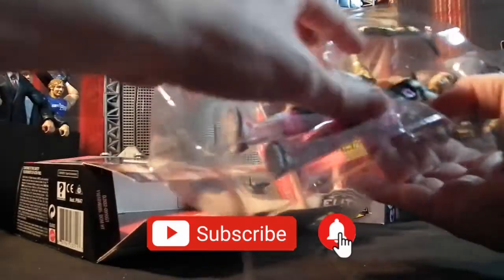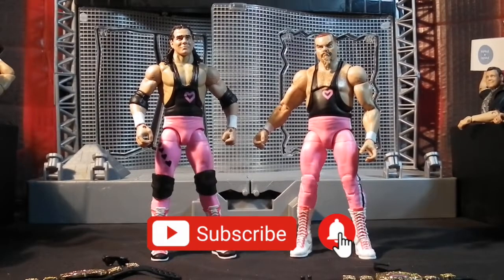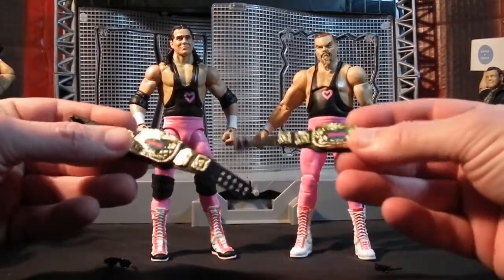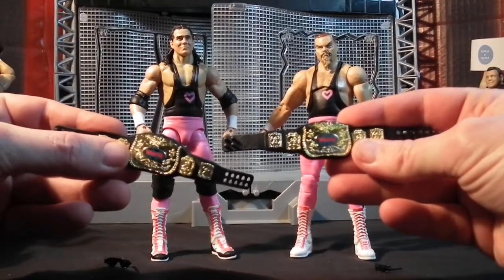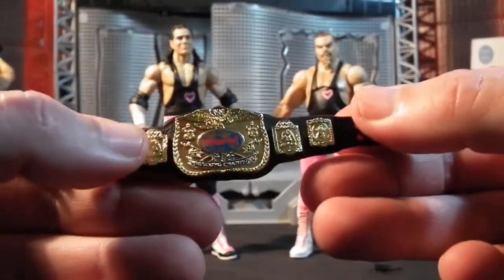We're going to get the figures outside of the boxes and take a little look. The Hart Foundation made their pay-per-view debut at WrestleMania 2 and they won their first tag team championships in 1987 against the British Bulldogs. So it is quite fitting that the accessories that come with these figures are the WWE or WWF classic tag team championships, and throughout their WWE career they would hold them two times.